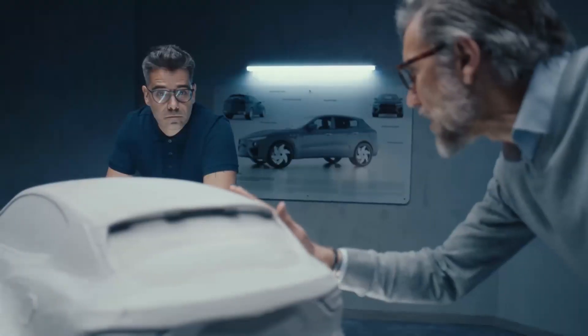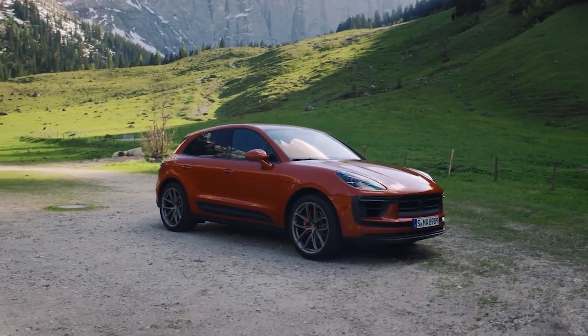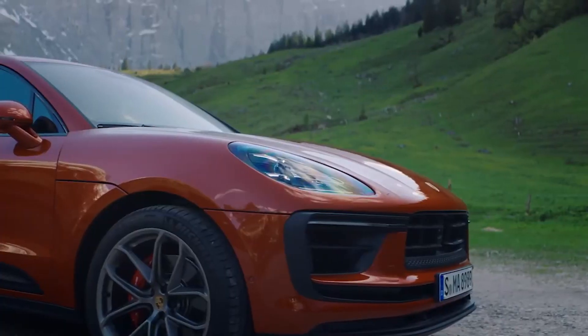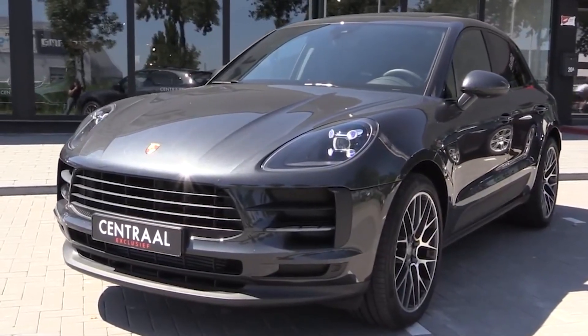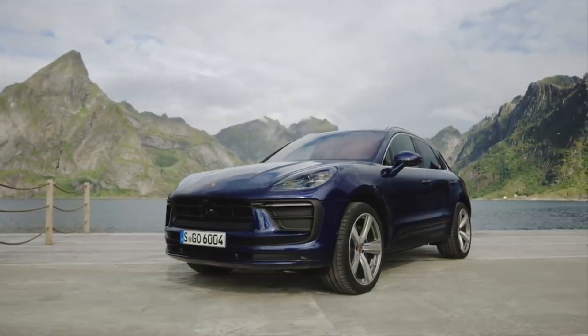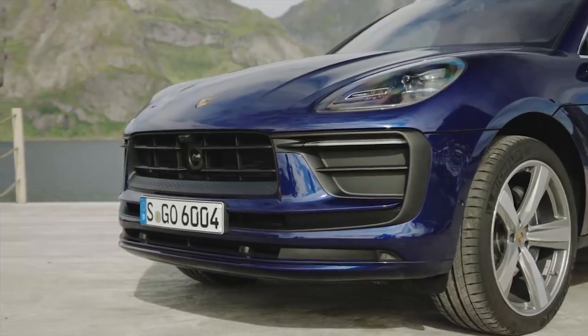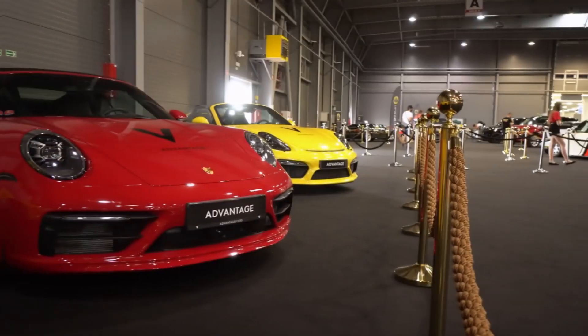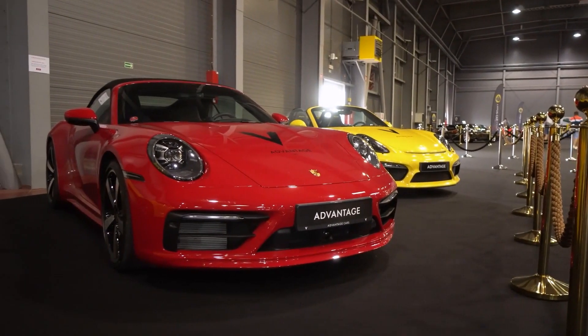Since 2015, Porsche has been producing the Macan, a high-performance luxury crossover SUV. The Macan lineup is extensive, and the compact SUV is built on the same platform as the Audi Q5, the market's smaller sibling to the well-known Cayenne. With a starting MSRP of $57,000, the Porsche Macan is the company's most affordable vehicle. It is, however, more expensive to maintain and repair than Porsche's actual sports cars.